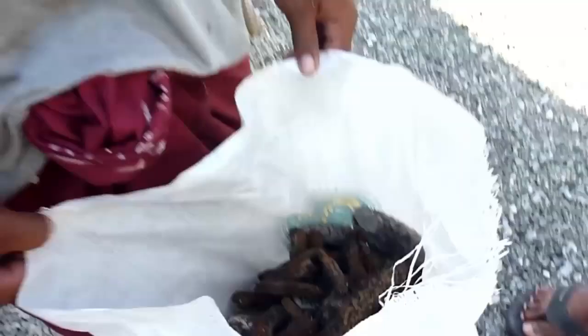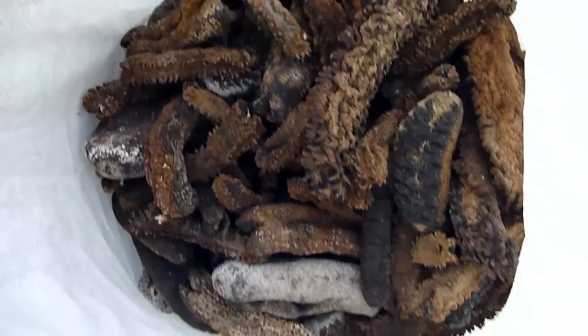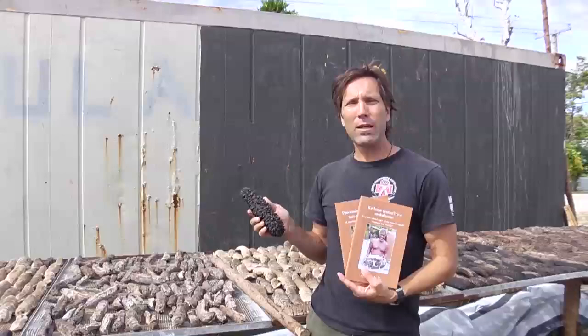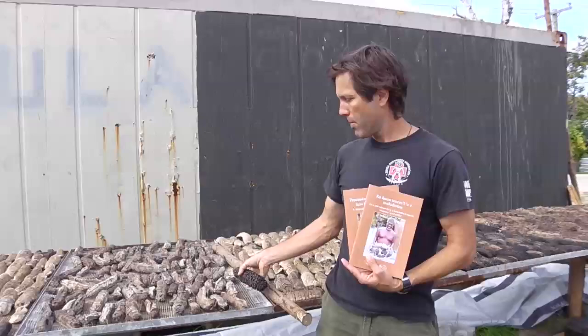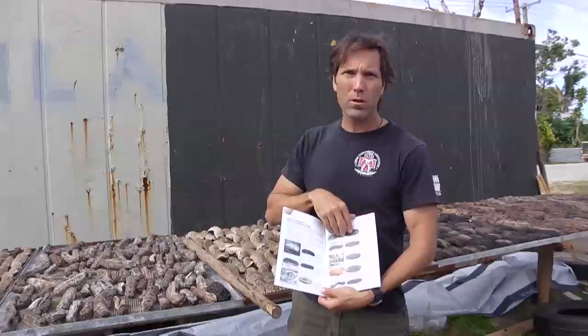Once dried, the value of the beche-de-mer will depend on the species, the size of the product, and the quality of the processing. This DVD gives demonstrations on the best methods for processing your sea cucumbers into fully dried beche-de-mer for sale. Use the DVD in addition to your manual, which will help you to understand the demonstrations.